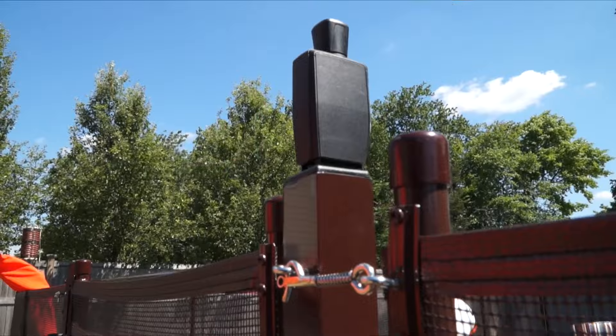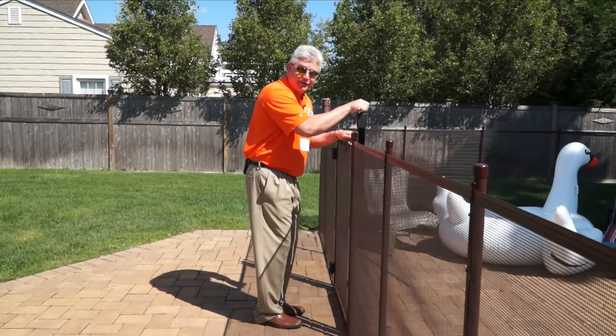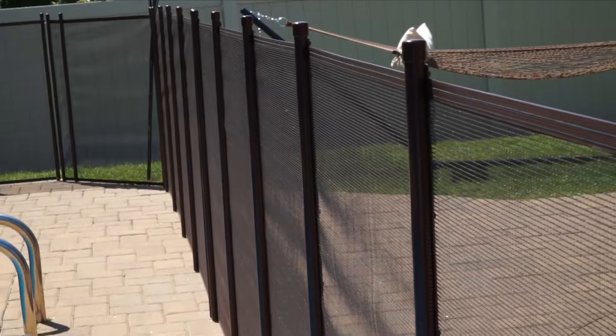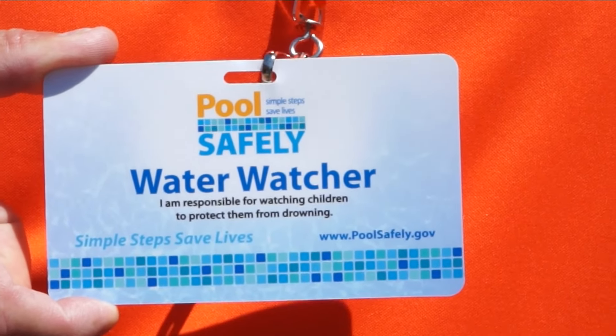If a child were to take a chair, they'll try to lift up on it — they're quick learners and they're going to want to try to get in. But they can't if this is in the way and it's opening outward. If you're going to remove this fence, you must have a lifeguard or an actual water watcher. We offer a water watcher tag that you can get off our website, and that water watcher tag can be shared for 20 minutes at a time.